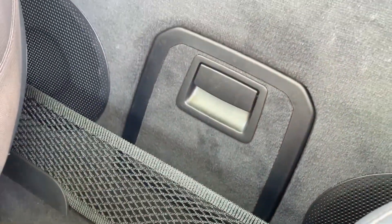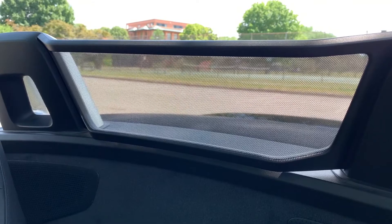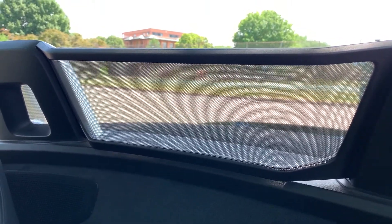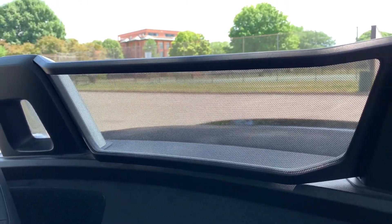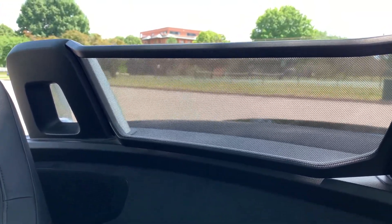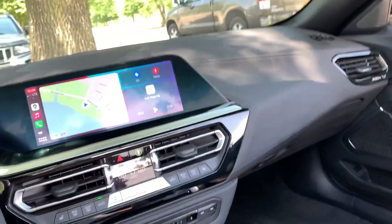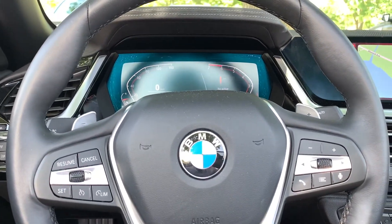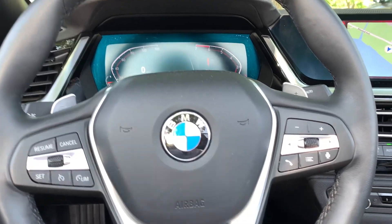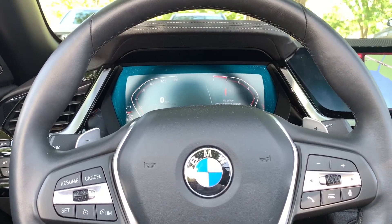There's a net for extra items and a pass-through to the trunk, which is convenient. You've also got a really nice wind deflector — using it on freeways has been great, very quiet. Your hair still gets ruffled a little, but not nearly as much as driving something like the Miata. It's a nice luxury touch that makes the ride much more comfortable. I drove this for about an hour and a half straight with no complaints — supportive seats with four-way lumbar control and 16-way adjustability.